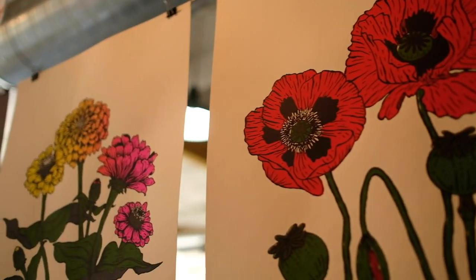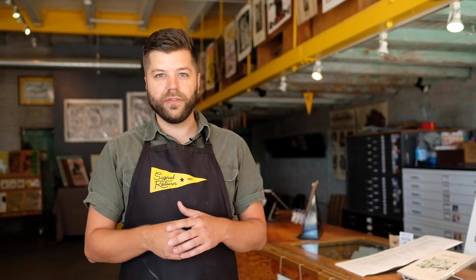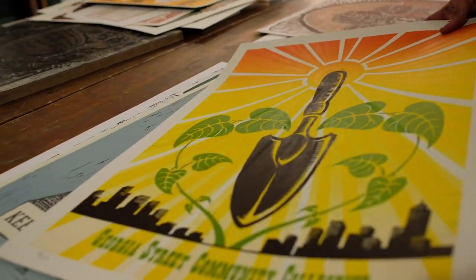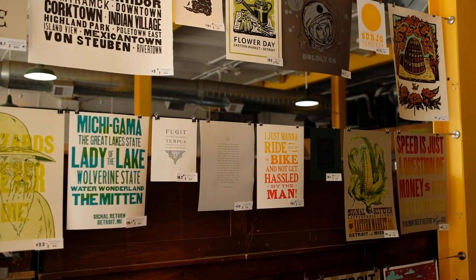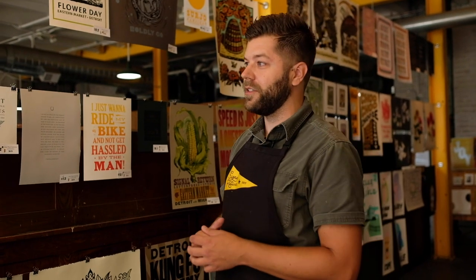A lot of people ask how much of the work is printed here, and the answer is it's growing more and more all the time. As more work is printed here, we try to have it come from our studio side into the retail side. What you see in our space is representative of a lot of different artists who work in letterpress. We have a few screen printers represented, but we're trying more and more to focus on letterpress specifically. Artists working in letterpress are oftentimes hand-setting type, mixing their own inks, and choosing more unique paper stocks than you would get through just a regular inkjet printer.